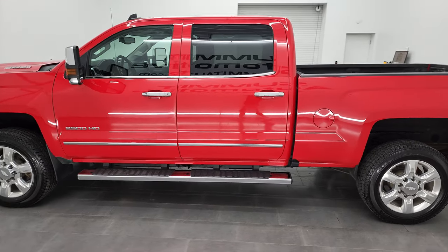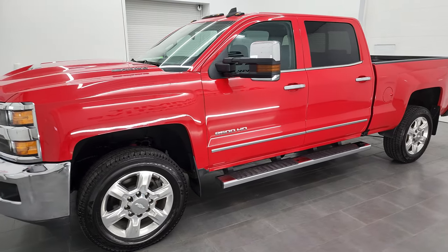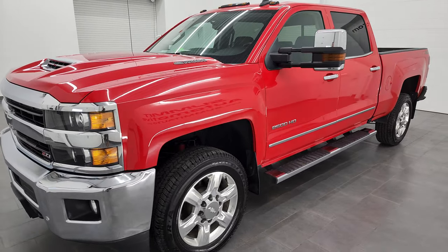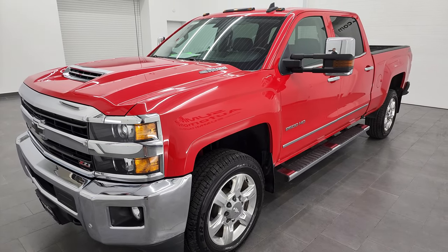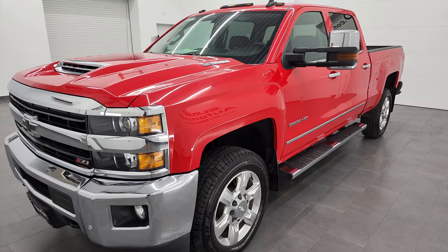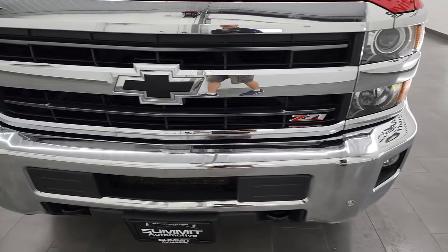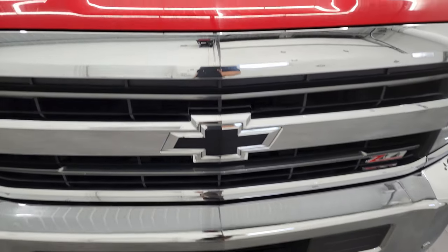This 2018 Chevy Silverado has the 6.6 liter Duramax diesel engine, paired up with the Allison heavy-duty six-speed automatic transmission. This truck has been fully safety inspected by our service shop, has a fresh oil and filter change, all the fluids have been checked and topped off, and this truck is 100% ready to go.